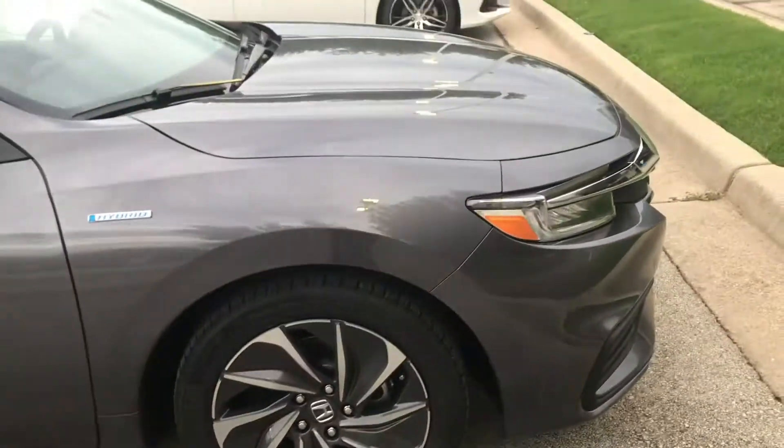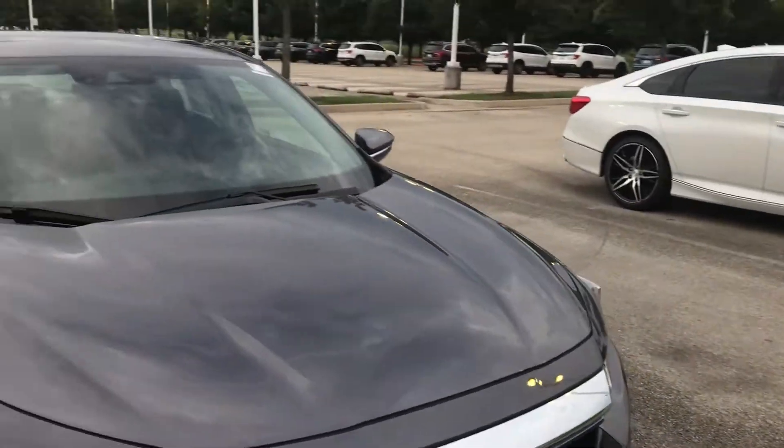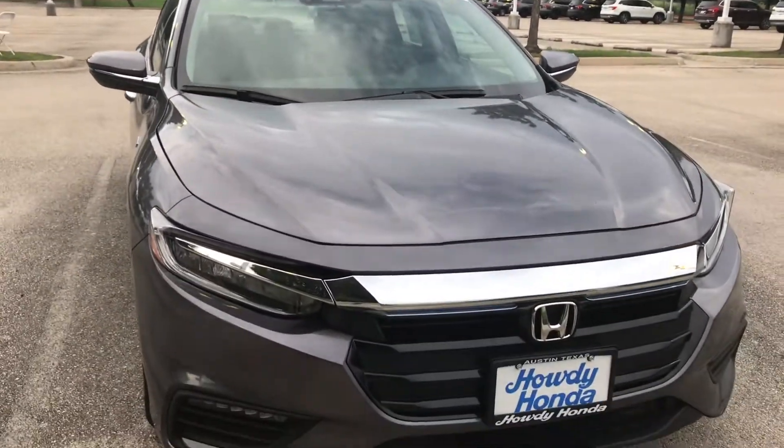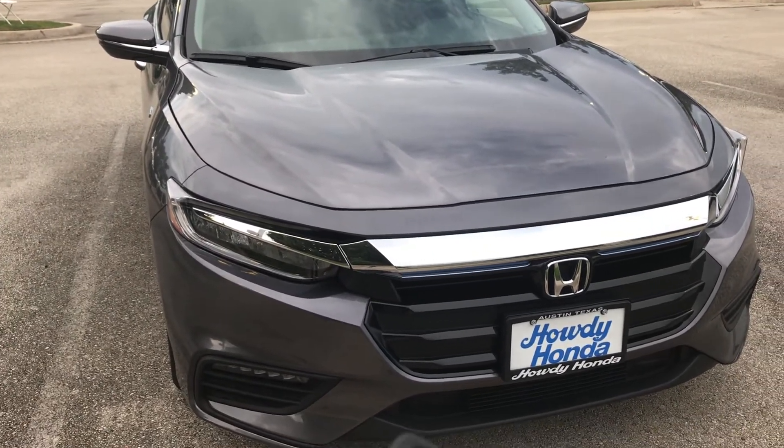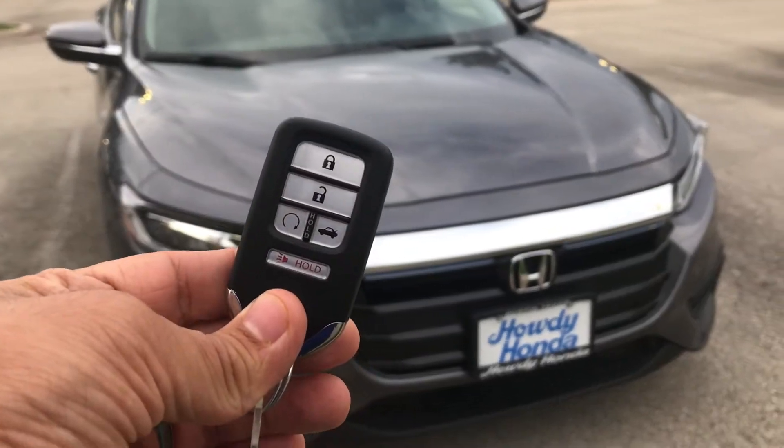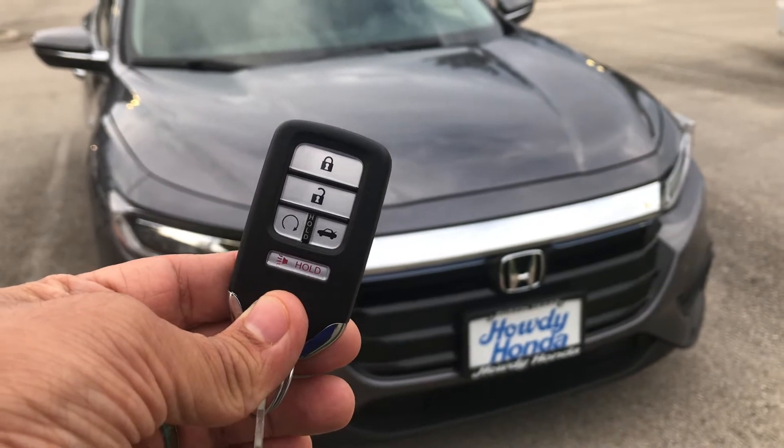Very sleek looking rims. Your Honda Signature look.